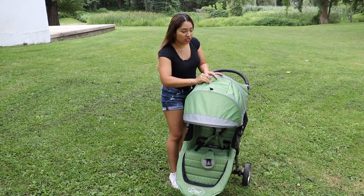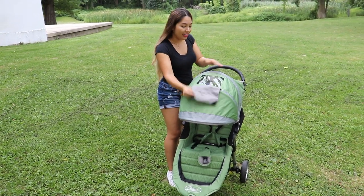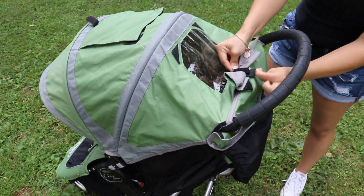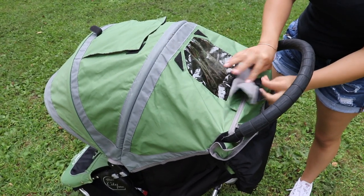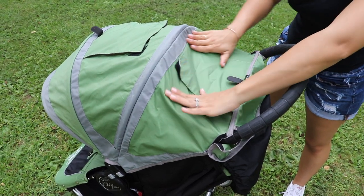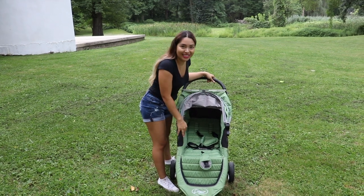Even if I want to check on him, I can just pull this right here and I can see him inside — or I can see him through this window here. The cool part is that it has these little velcro tabs so you're able to secure it right here if you want, or you just cover it. I love the fact that you just have to pull to fold.